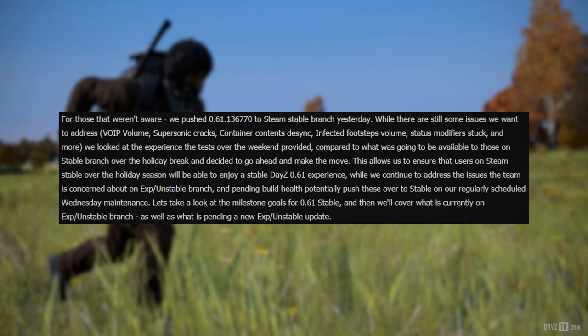This allows us to ensure that users on Steam Stable over the holiday season will be able to enjoy the Stable DayZ 0.61 experience, while we continue to address the issues the team is concerned about on Experimental Unstable Branch. And pending build health, potentially push these over to Stable on our regularly scheduled Wednesday maintenance. Let's take a look at the milestone goals for 0.61 Stable, and then we'll cover what is currently on Experimental Unstable Branch, as well as what is pending a new Experimental Unstable update.